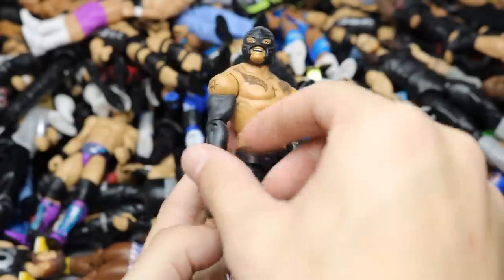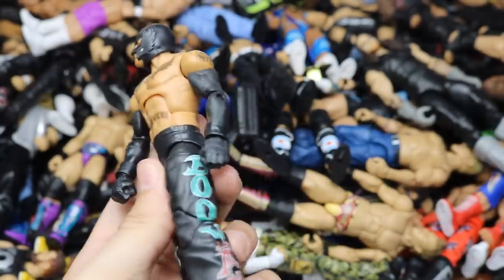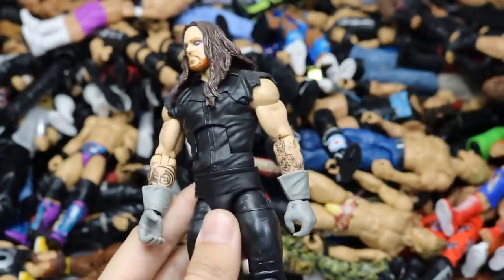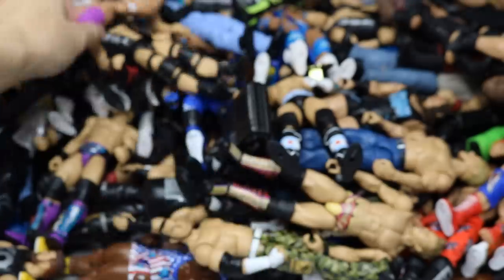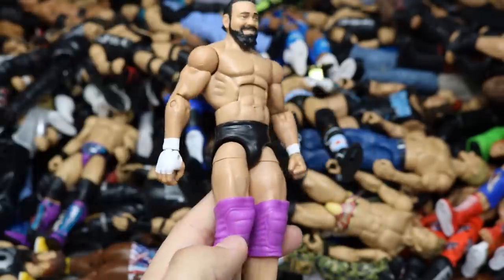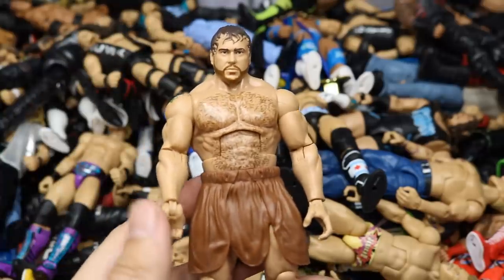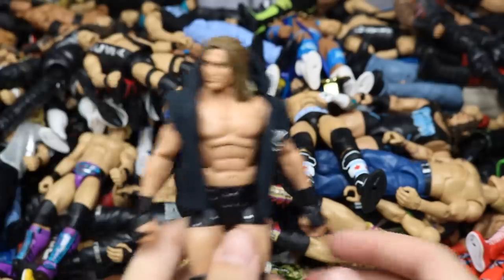Another SummerSlam 2017 Seth Freaking Rollins. A fix-up Elite 11 Rey Mysterio with basic arms and mask — was going to paint it a different color, maybe off-black for a dual-tone look, still haven't gotten to that. A fix-up WrestleMania Heritage Undertaker. Another Elite 57 Jeff Hardy with the beautiful back tattoo. An Elite 20-something Damien Sandow. NXT Target Exclusive Alexander Rusev — not my favorite but not bad.